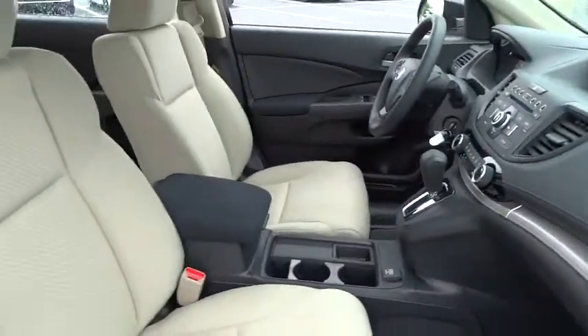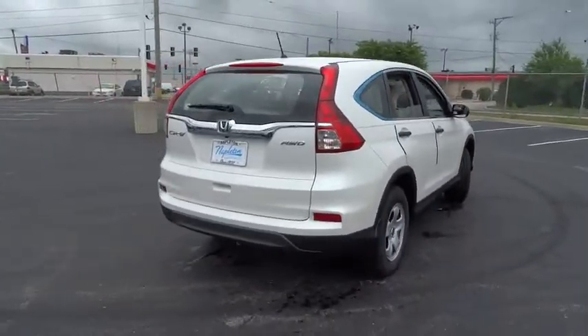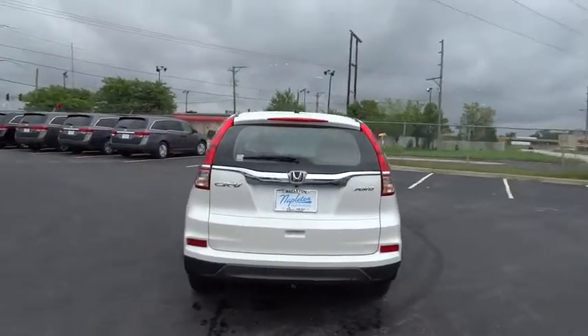This vehicle has less than 100 miles. Here are some of this vehicle's great options: traction control, dual airbags, air conditioning front, power steering, four-wheel disc brakes, and electronic stability control.